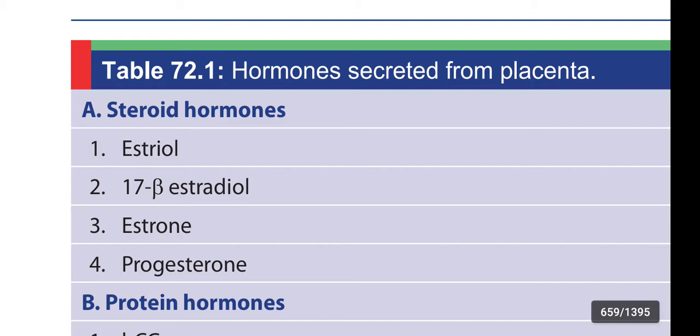The steroid hormones are: Estriol, 17 beta-estradiol, Estrone, and Progesterone. These are the steroid hormones secreted from the placenta.